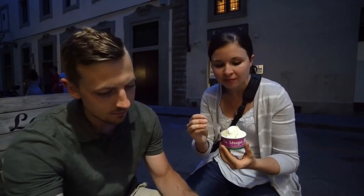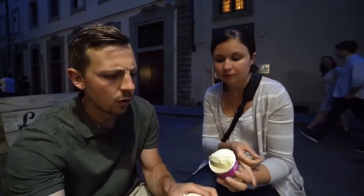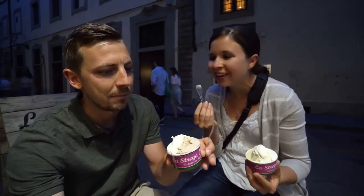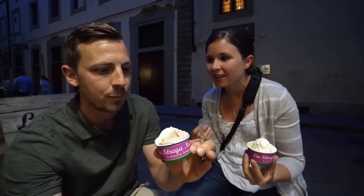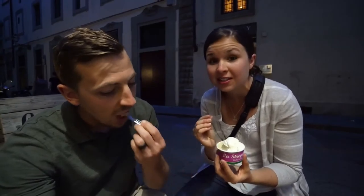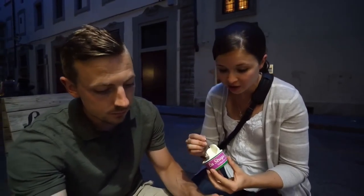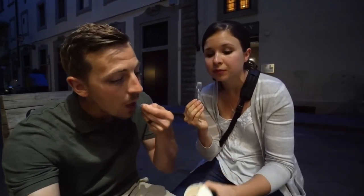We got one that's like a mascarpone cheese and cream flavor, and I got the nocciola since it's in the name — has to be their specialty. I also got pistachio and that cream one, and the cream one tastes like cream cheese frosting. It was so good. The nocciola is great too.